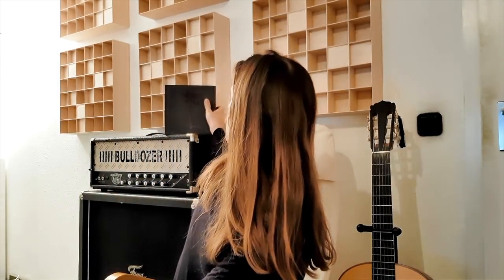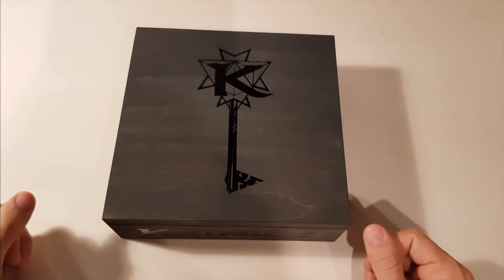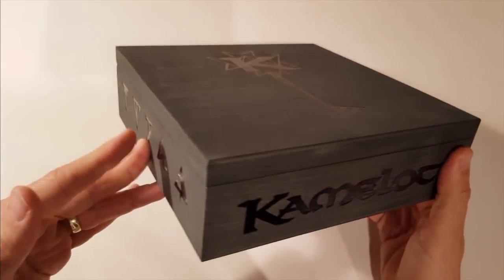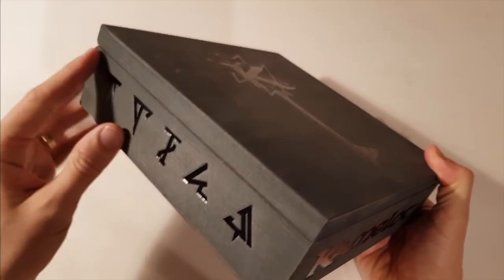To release some of the unbearable rising pressure inside me, our label Napalm Records showed some mercy and sent to me our special edition, the wooden box. And in the following minutes I want to unbox this box with you and let's see what's inside. What I really love most about special editions like this is that it represents the ideas and concepts behind an album like The Shadow Theory in a very unique way.